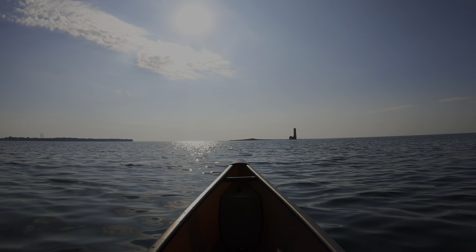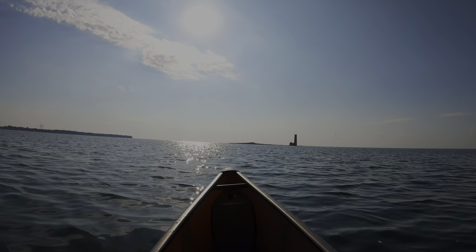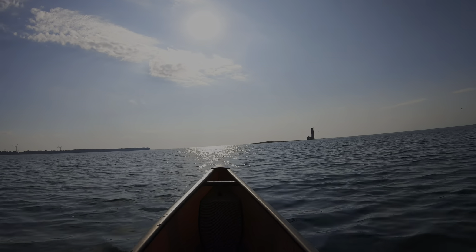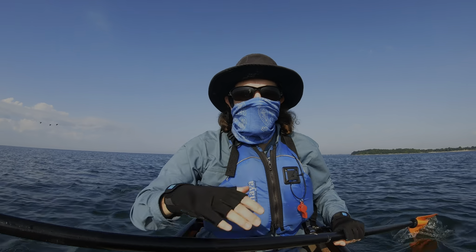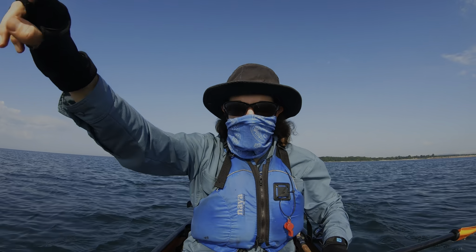As you approach the lighthouse you can just smell the feces from all the birds. Very appealing. I swear it's not my sun protection here — it's the birds, I swear. Come on, look at them, they're all over there.